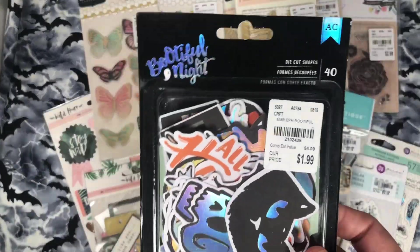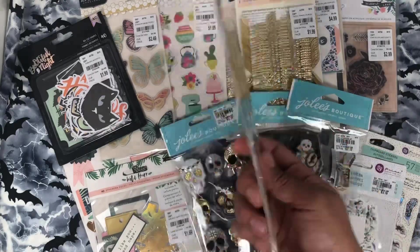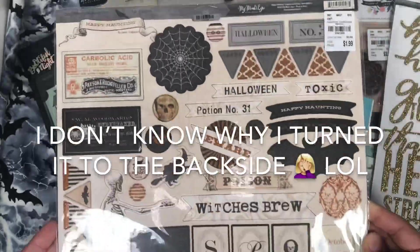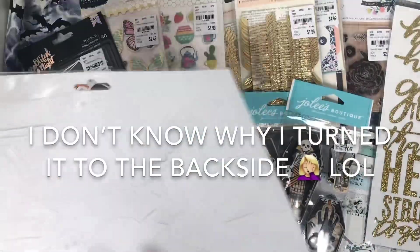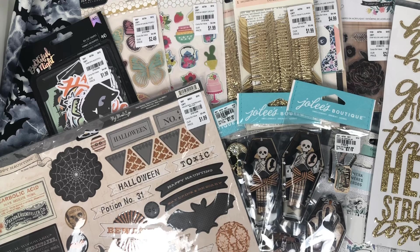I did find another one of the Beautiful Nights ephemera pack. This one is the Thickers for the Heart of Home by Jen Hadfield — I just like this saying, I thought it was cute. And then I also found the My Mind's Eye chipboard, which is super cute. Oh, there's no back to it. So yeah, guys, that is my finds for today — I'll see you on the next video. Bye!